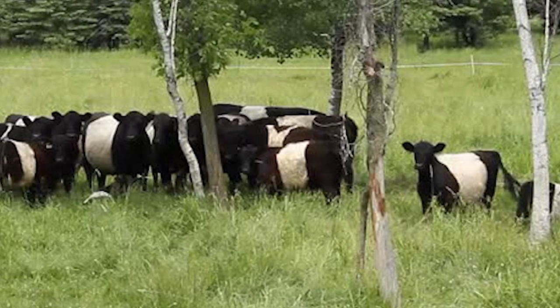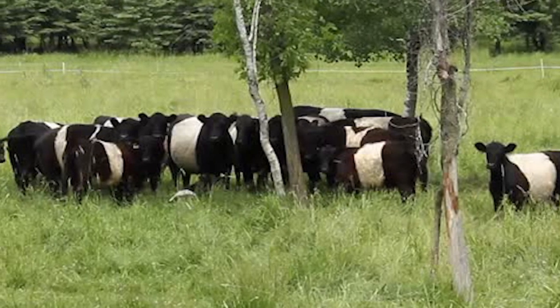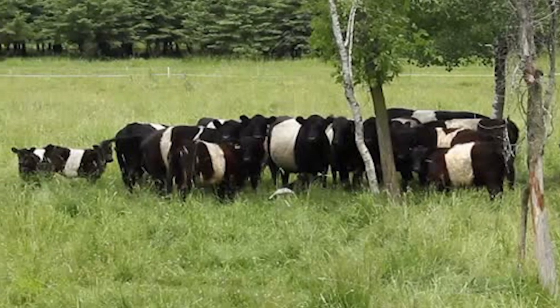Like all Galloway cattle, Belties will calf unassisted on pasture, producing a vigorous calf that is up and nursing in minutes. Cows have long lifespans and will routinely calf into their early twenties.